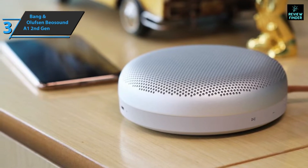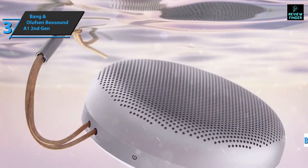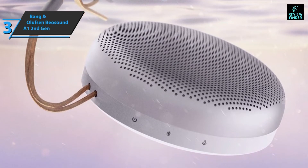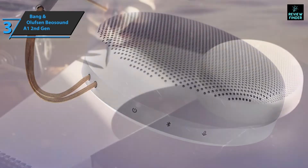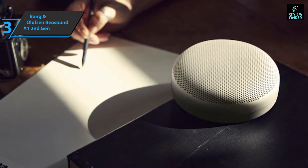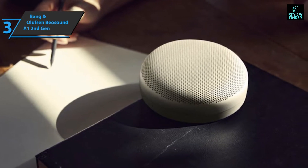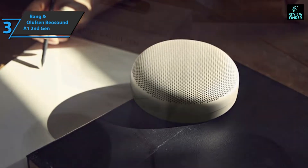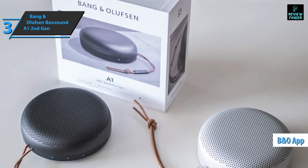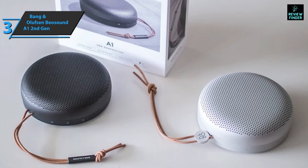The device includes IP67 certification, meaning protection from dust and water — not just splash resistance. You can immerse the speaker in one meter of water for 67 minutes, though of course you can simply bring it to pool parties, outdoor activities, and rainy weather. However, the 3.5mm headphone jack from the original A1 has been removed, meaning you can only use a Bluetooth connection. There's also the Bang & Olufsen app, where you can activate or deactivate Amazon Alexa for voice control.